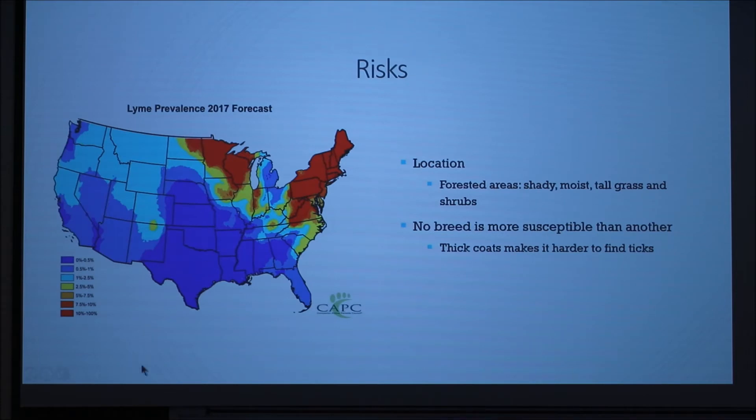The main risk factor is location. For instance, in the New England area you're a lot more likely to get ticks — I know people who have Lyme disease and my own dog has it. Ticks prefer forested areas because they provide shade, moist ground, tall grass, and shrubs where they can hide. No specific dog breed is more susceptible than another; however, dogs with thicker coats make it harder to find the ticks.